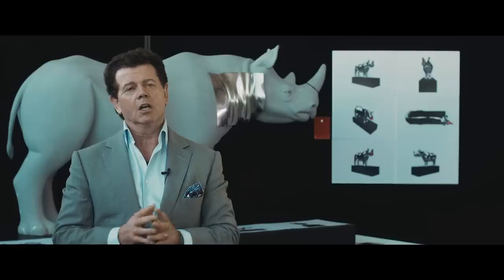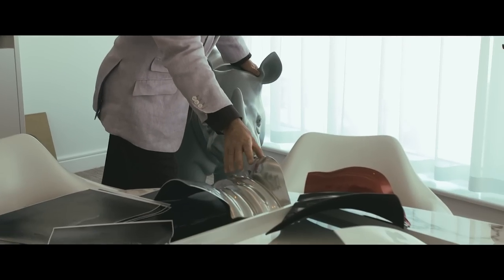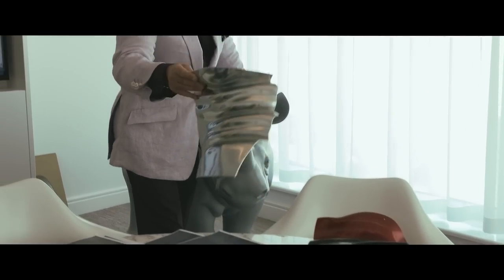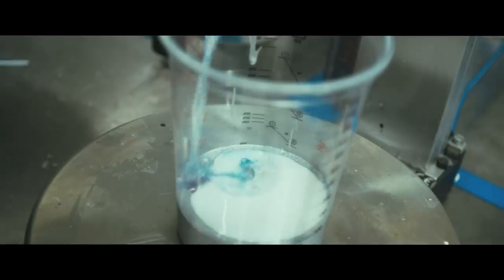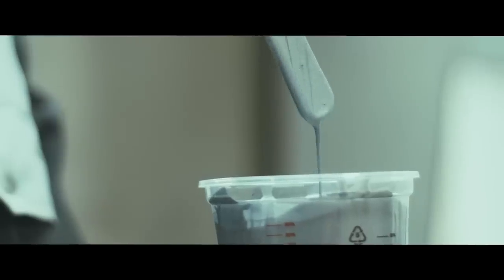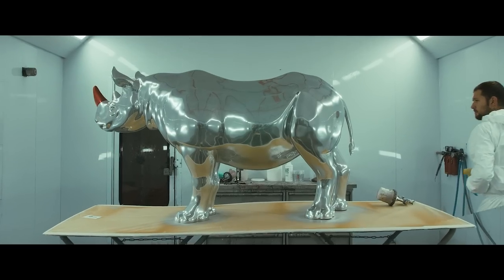I wanted to highlight its immense proportions by using a chrome finish. Here at Land Rover we've created what we call liquid metal, which is a modern-day equivalent of chrome, and is highly sustainable and incredibly innovative.